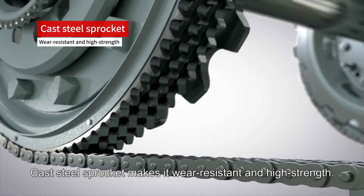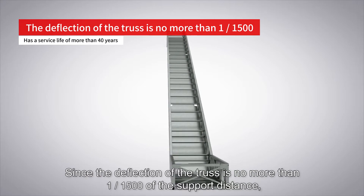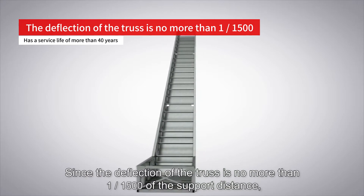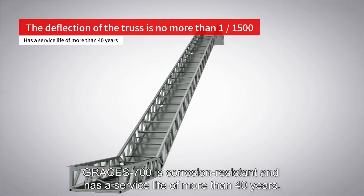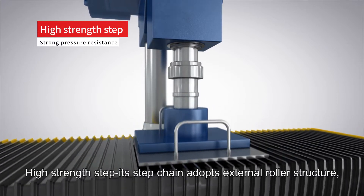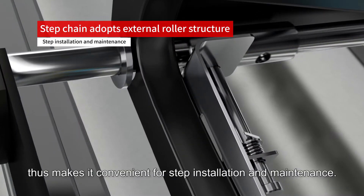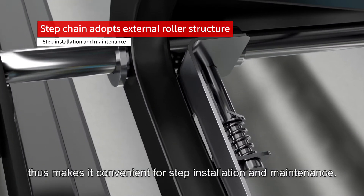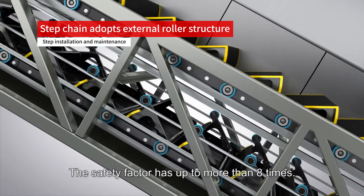Cast steel sprocket makes it wear resistant and high strength. Since the deflection of the truss is no more than 1/1,500th of the support distance, Grace's 700 is corrosion resistant and has a service life of more than 40 years. The high strength step chain adopts an external roller structure, making it convenient for step installation and maintenance. The safety factor is up to more than eight times.